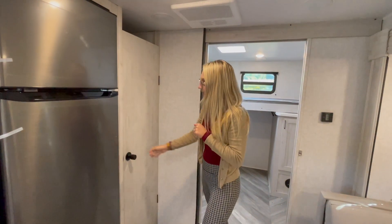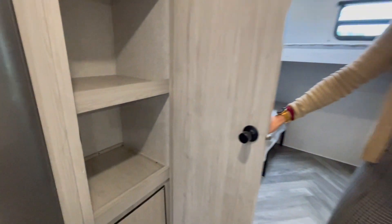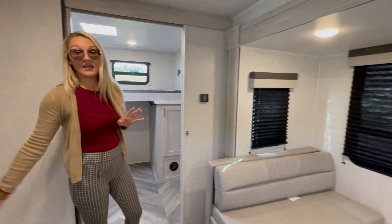Lots of storage in this unit. If you're going to be a big family on the road, you have a full pantry right next to your fridge. And right across is your dinette.